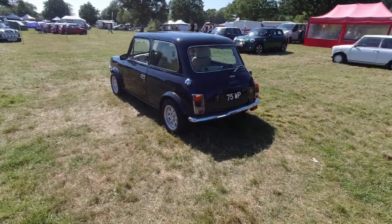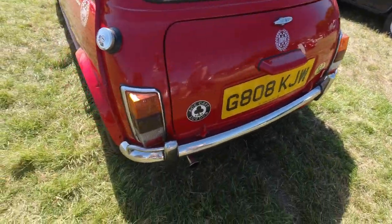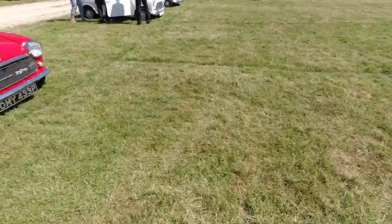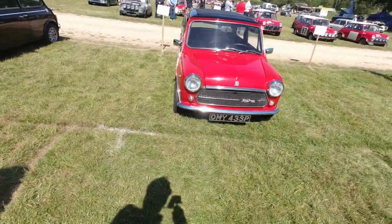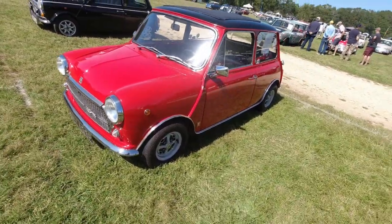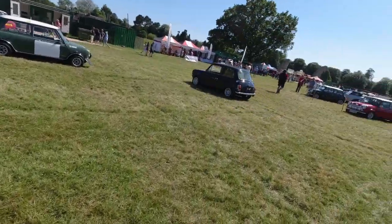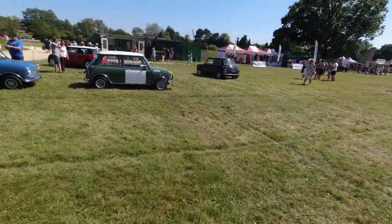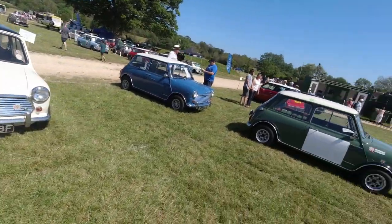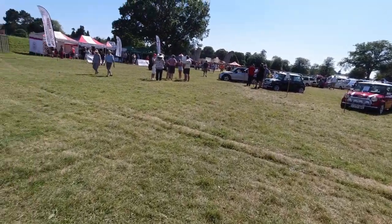Mini Margrave — love it. This car's been to Ace Cafe in London. Cooper S. Another Innocenti Mini — or at least a Mini with an Innocenti grill on it. Notice the different door handles on the Margrave actually. More Minis, more Minis, more Minis — lots of Minis here. Naturally — wonder why.